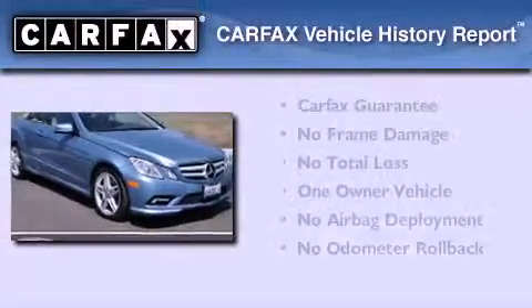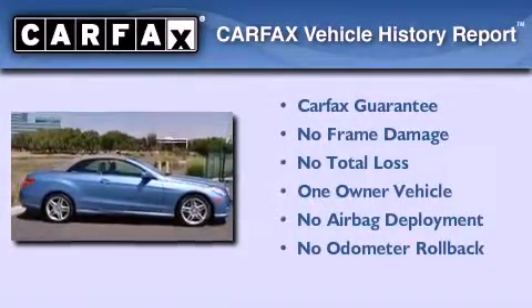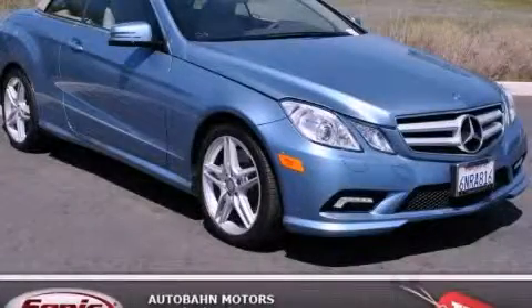This Mercedes-Benz has had only one owner, and it qualifies for the Carfax Buy Back Guarantee. Please call today to reserve this vehicle for a test drive.